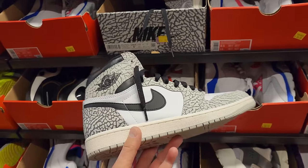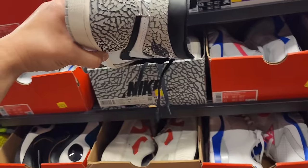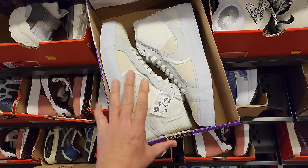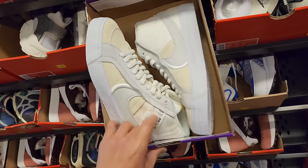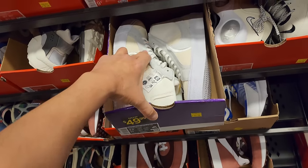Moving up inside — got Jordan 1 Highs right here. White Cements, $150 though — a little steep. Blazers $50 for these. If I can find something like this — that was a low, size eight and a half — I would take something like that.